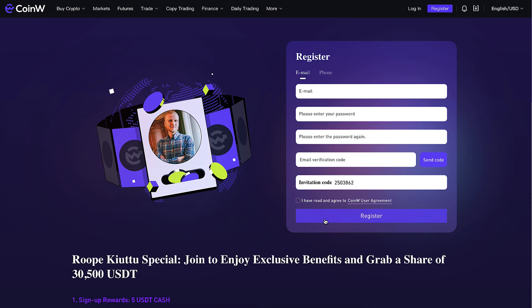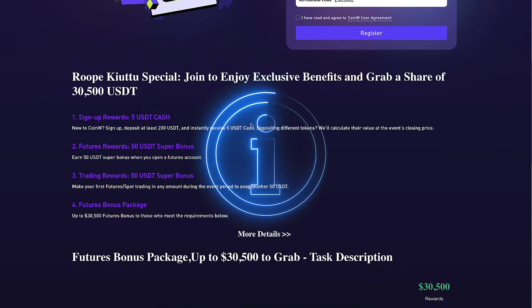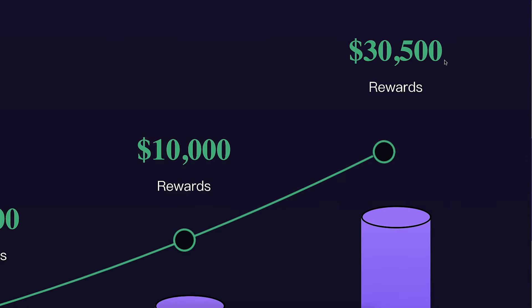You will create your free account using your email address or phone number. When you scroll down on this page you can also see the details of your welcome bonuses and how to get your rewards up to $30,500. There are three big reasons why millions of people worldwide love using CoinW.